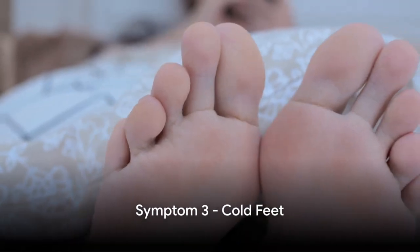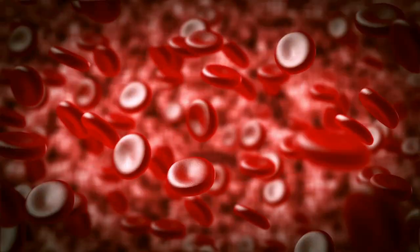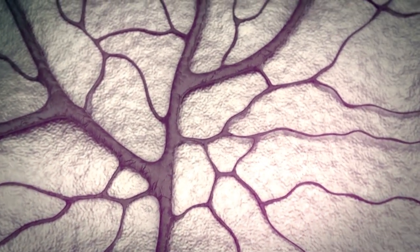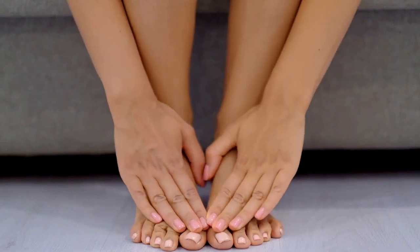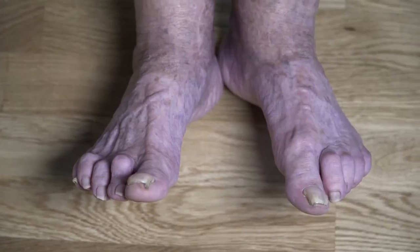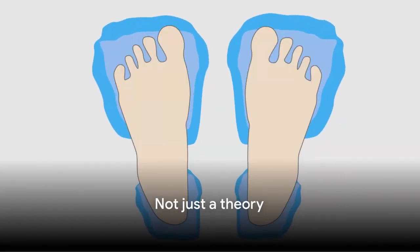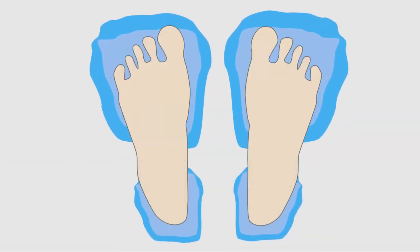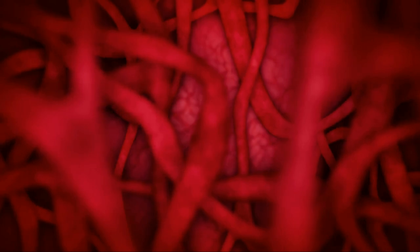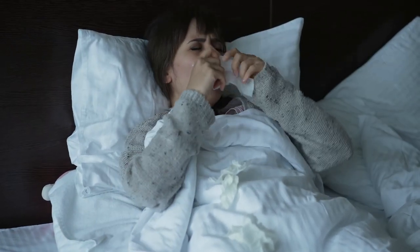The third symptom of high cholesterol is cold feet. When there's too much cholesterol in your bloodstream, it can build up into plaques that cling to the walls of your arteries, narrowing the pathways for blood flow. This is known as atherosclerosis. As blood flow gets restricted, it can affect various parts of the body, including your feet. Your feet might feel cold because they're not getting enough warm blood. Studies have shown a correlation between high cholesterol and cold feet due to reduced blood flow. So if your feet are often cold, particularly at night, it might be time to check your cholesterol levels.